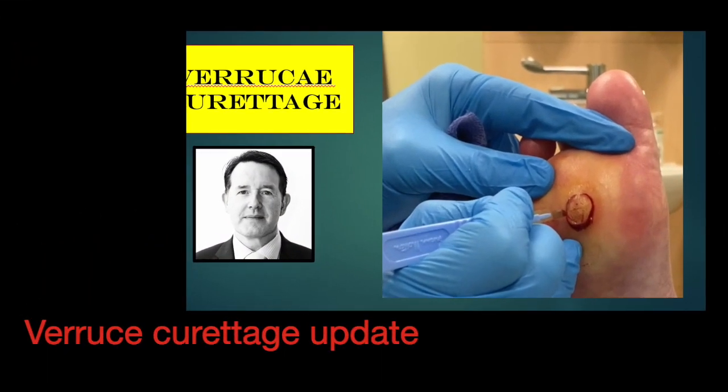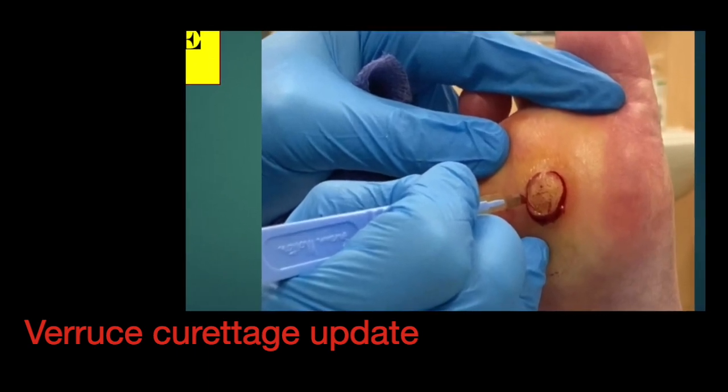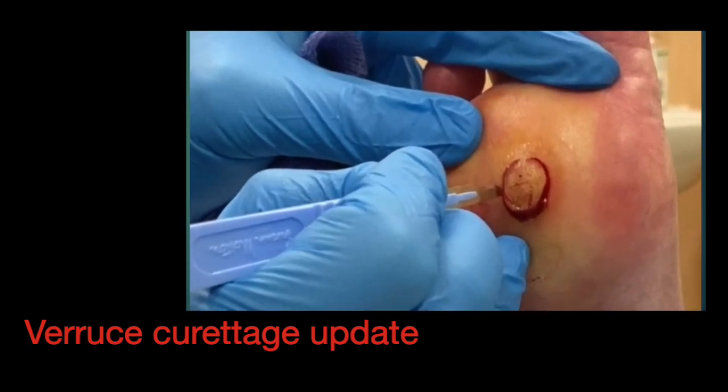Here's a follow-up video of a full thickness verruca excision we did from April of this year. I'll put a link at the end of the video to the original one from April the 17th.